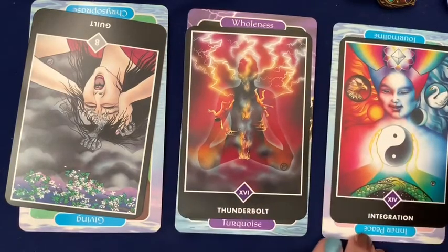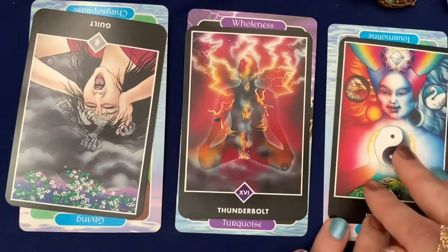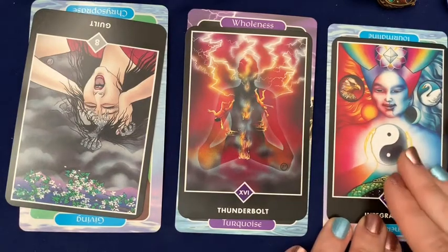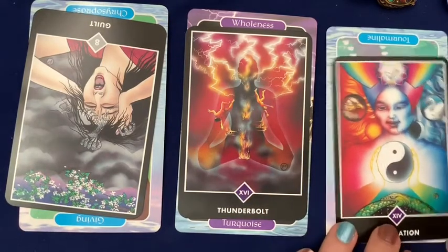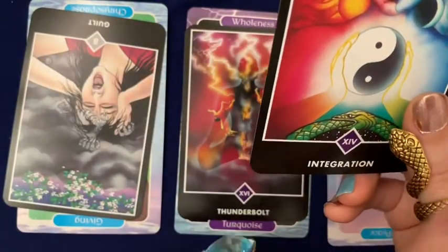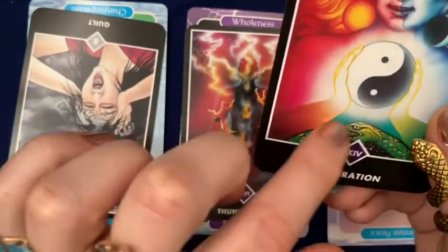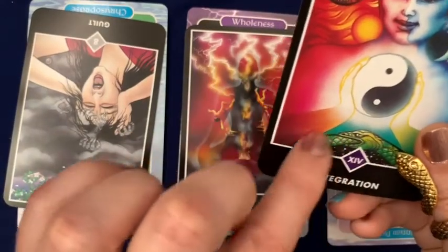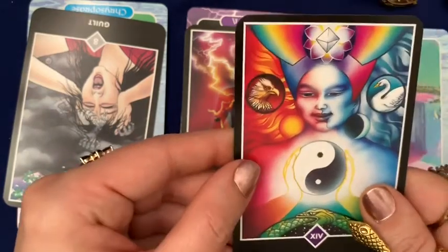I can tell by the fact that the integration card came up in the future over the card of what needs to be done to experience that inner peace. By nature of the fact that this card appeared right side up, you will be successful — your efforts will be rewarded. It's interesting, I've never worn my snake ring in a YouTube video before, but today I felt drawn to it, specifically for your reading. Because the symbol of the Ouroboros, that symbol of infinity, is coming up in this card of integration.